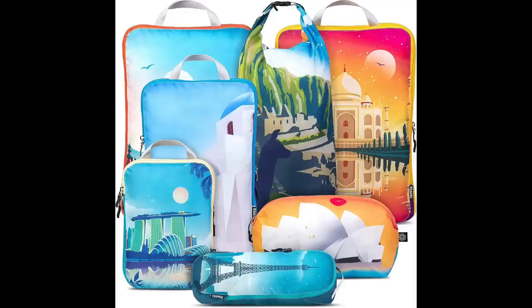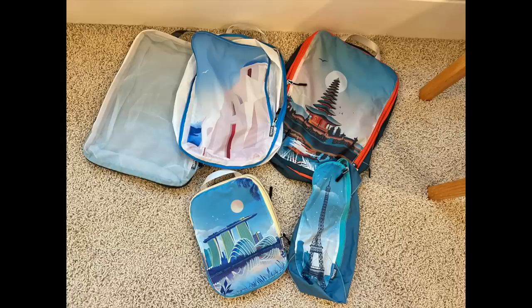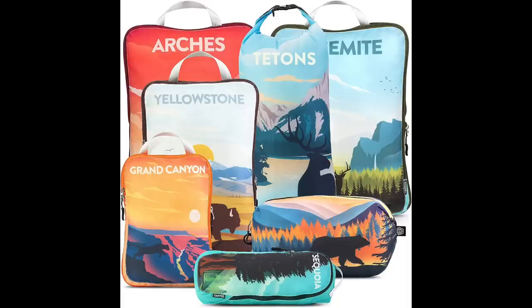I tried three different compression cube companies years ago and bought them all myself — the TRIPPED brand were my absolute favorite. Now they have world-themed and national park-themed compression cubes. The quality is amazing and you can fit so many clothes inside. With the TRIPPED packing system, every essential I need and want is packed. You can find all the information linked below, and please say hey on my channel — Travel Tips by Lori. Thanks for your time!